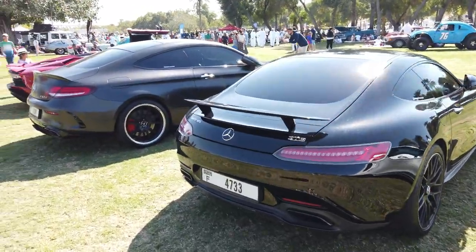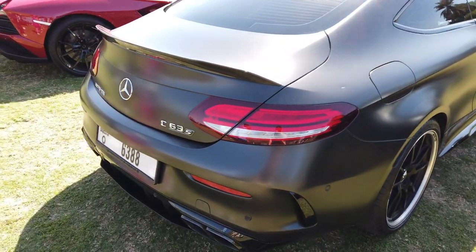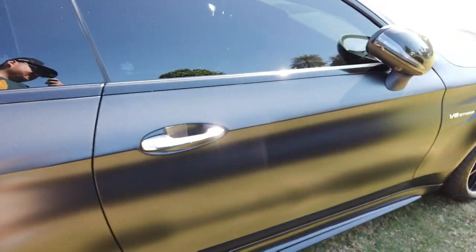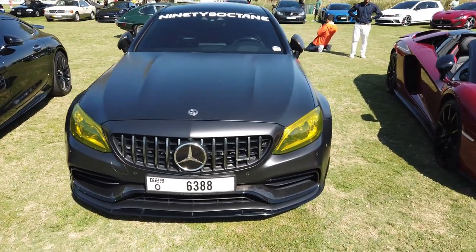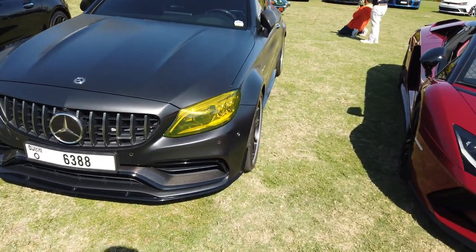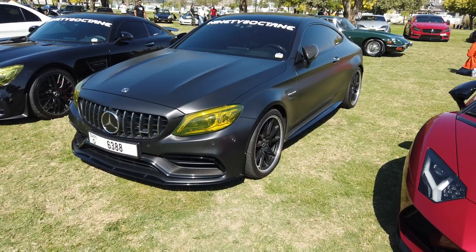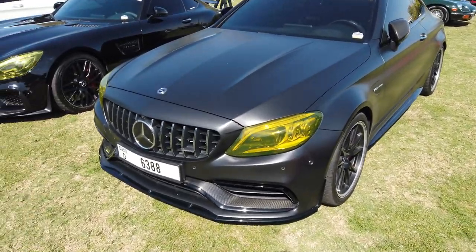Is that the C63 Coupe? Goddamn, you gotta check this out. Look at that — this thing looks great, man, honestly. I'm sorry, I know you guys can see the right corner — there's just a bit of Aventador popping up.